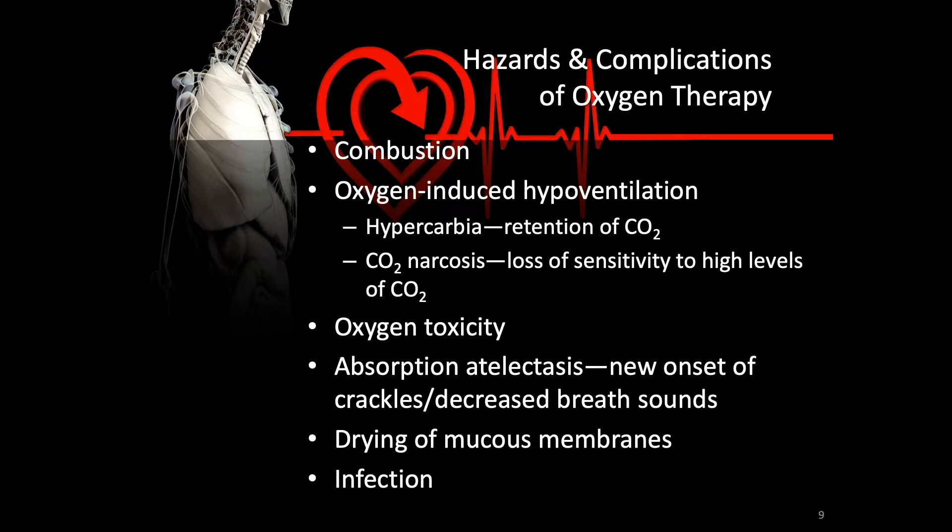Oxygen toxicity occurs in the presence of too much oxygen. Oxygen is poisonous to the cells — it helps them break down. This can lead to absorption atelectasis, which presents as new onset crackles and decreased breath sounds, and even drying of mucous membranes, which could lead to infection.